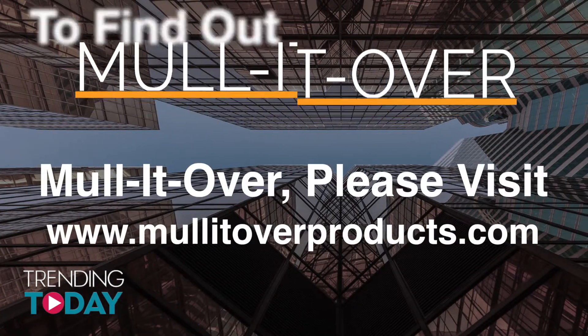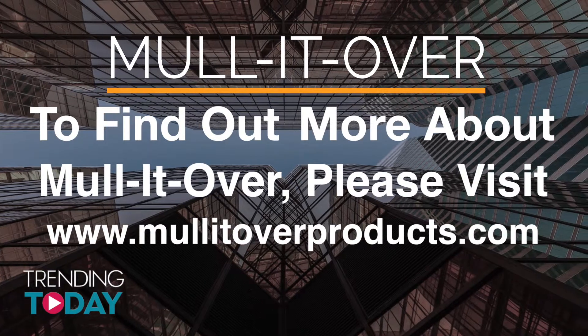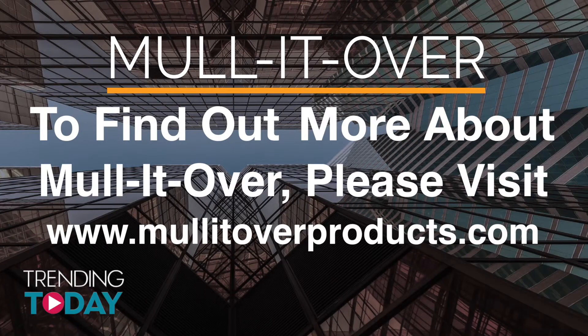To find out more about the marvelous success story behind Mullet Over, learn more about their incredible innovative invention — the Mullet Over trim caps — and see what they can do for your building, please visit MulletOverProducts.com.